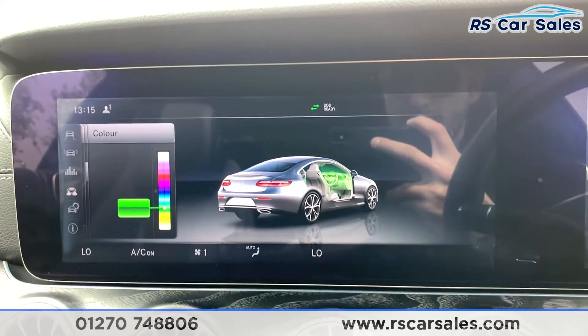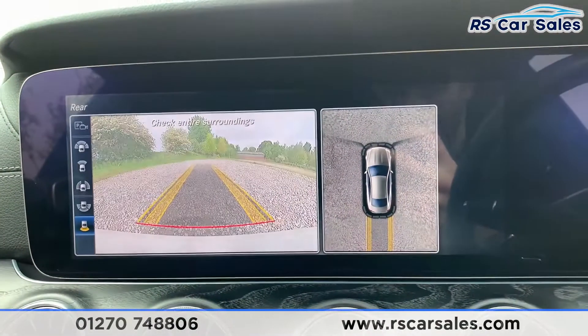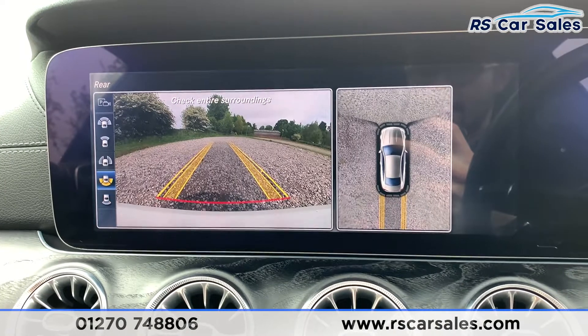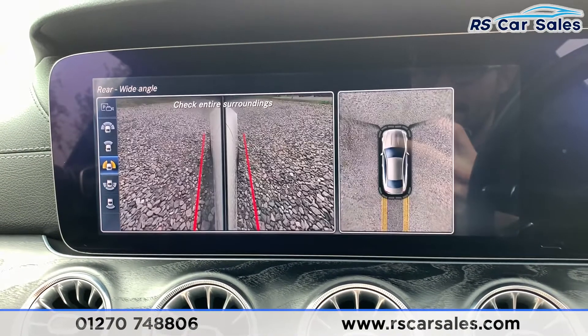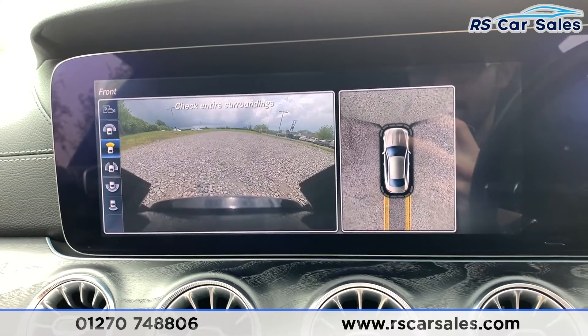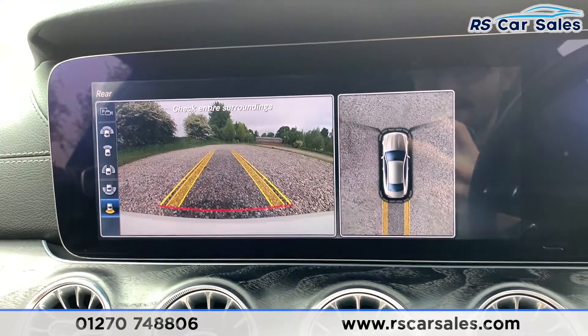Putting the car into reverse, you can see the rear parking sensors and rear camera, as well as a 360-degree view. You can also change the view — wide angle for the back, side profile under the wing mirrors for parallel parking against the curb, front view, wide front view, and parking sensor assist.